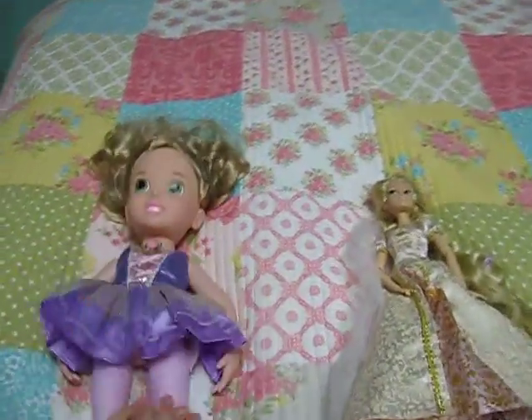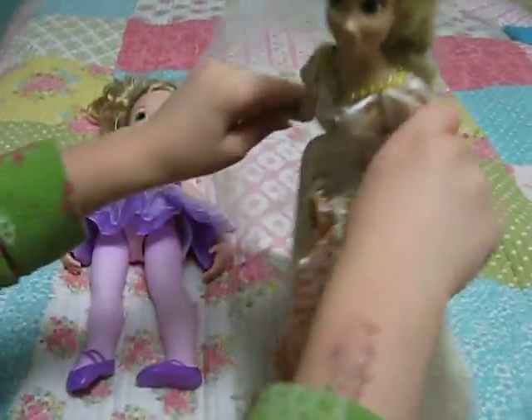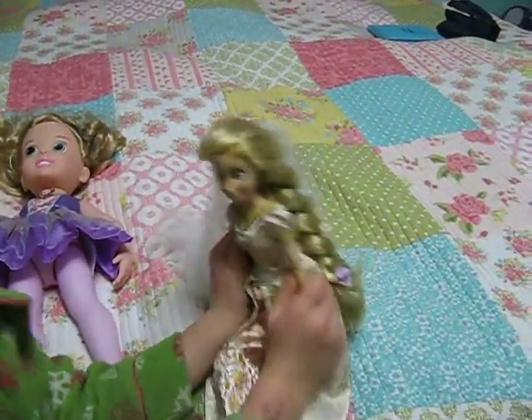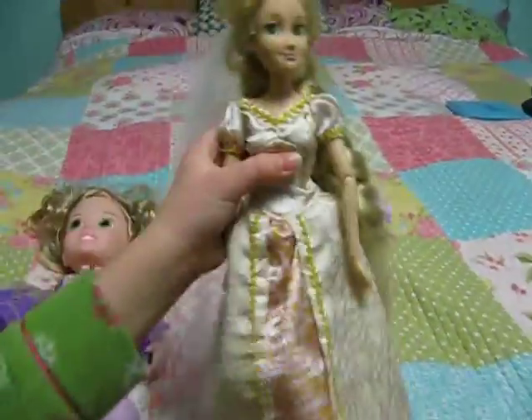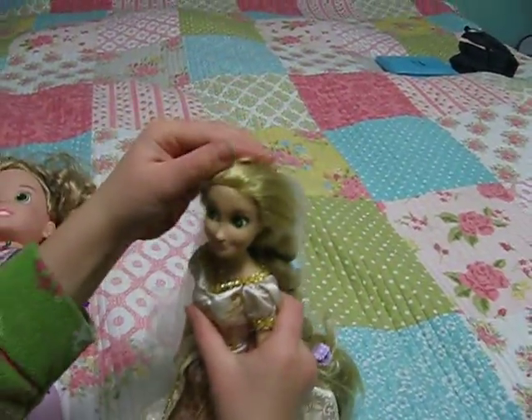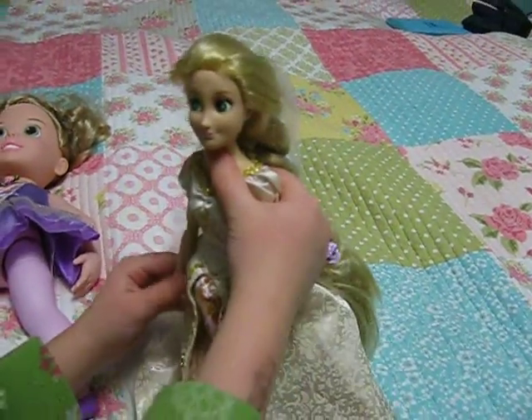And this is Rapunzel when she got married — Dangled Ever After. And this is when she got married. I'd rather see her wedding dress. And she looked kind of different on the face, and funny.